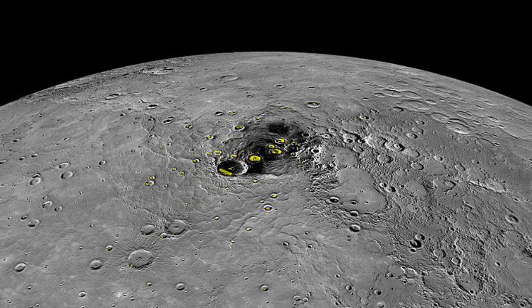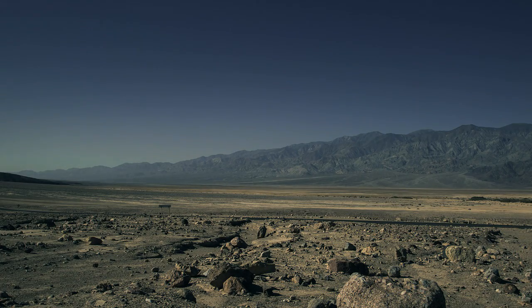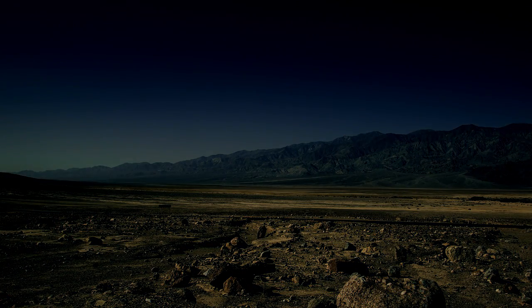These craters at Mercury's North Pole sit near the terminator line — the line where Mercury's night side meets the day side. Some of these craters contain regions that are permanently in shadow. In these shadows, temperatures drop and are so cold that water ice has been observed in them. Not bad for a planet where during the day it reaches 400 degrees Celsius.